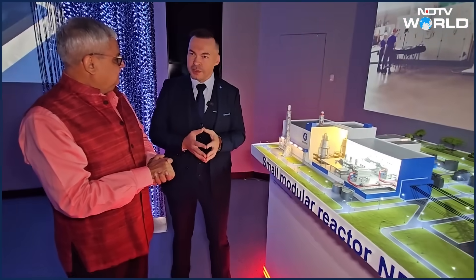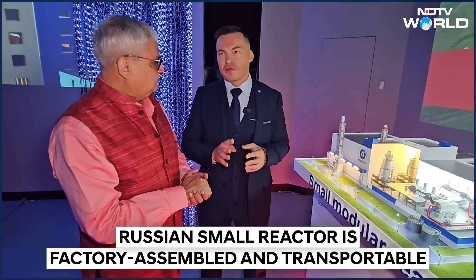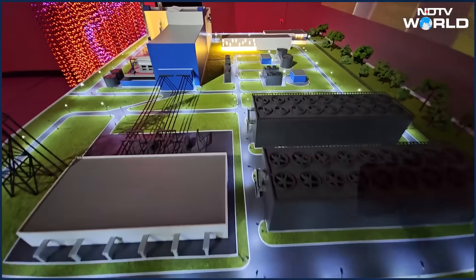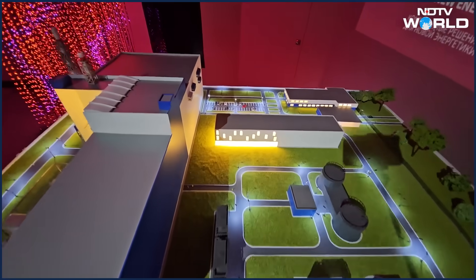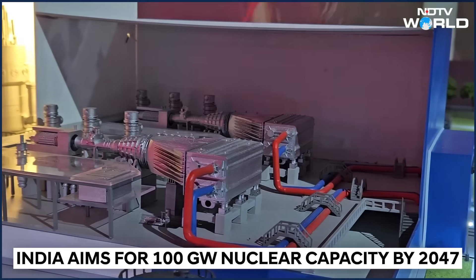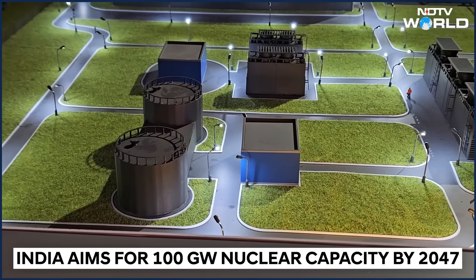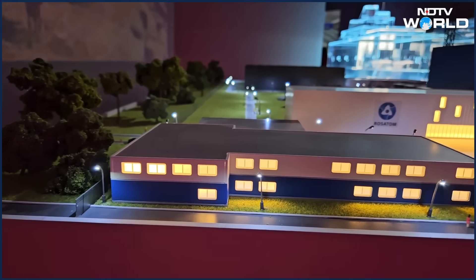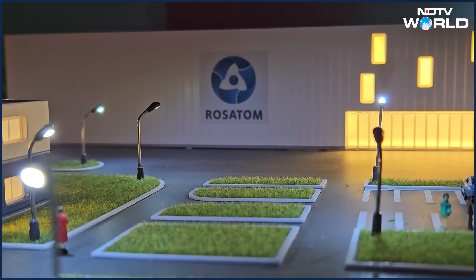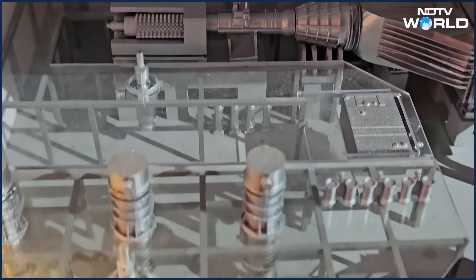Are small modular reactors safe? For sure — they combine passive and active safety systems. They are already used on icebreakers; we have more than 400 reactor-years of operation, with four icebreakers equipped with eight reactors currently operating. We had a huge history with KLT-type and OK-type reactors — previous generations that have proven their safety. Have you had any accidents on these? No, not at all. Accident tolerance, safe by design. If India collaborates on small modular reactors, Indians can be assured of the same safety — this is the most advanced safety concept we have.